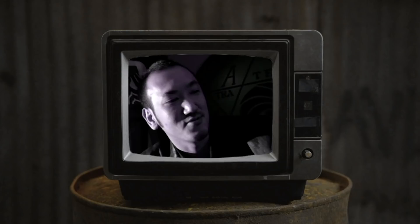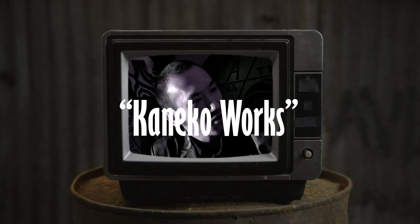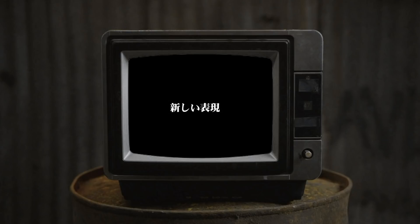Despite the fact that they feature art and content from an artist I greatly admire, I don't really think they're worth owning. So let's talk about it. Cosmeconical Works, or Kaneko Works as I'm just going to call it for brevity, is a series of Cosmeconical art books.